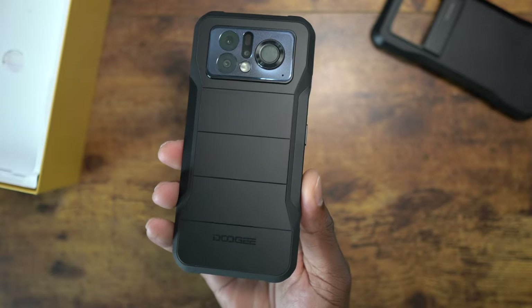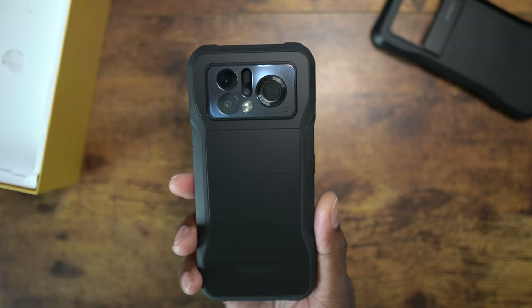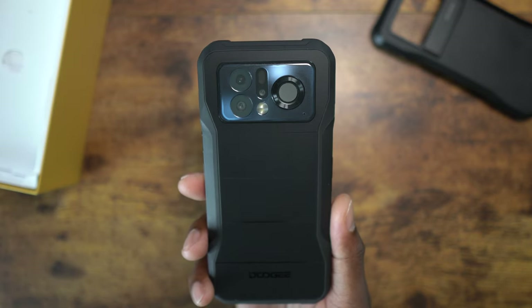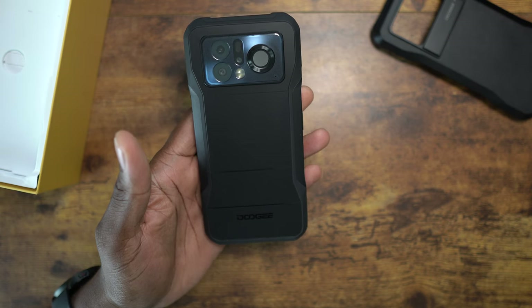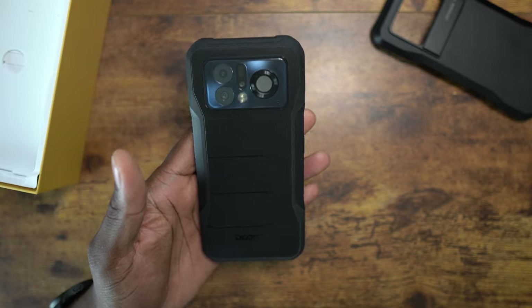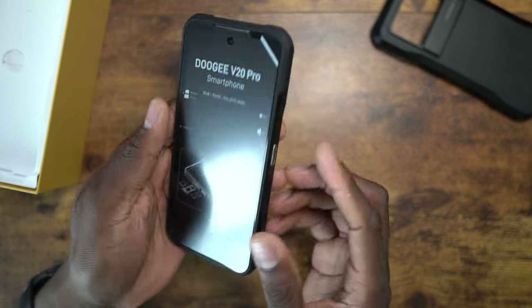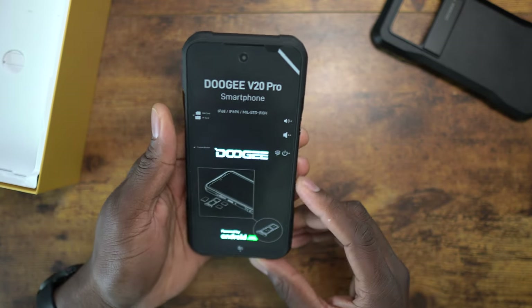You see what looks like another sticker on here - well check this out. The back is actually glass. This is why I said this is like a premium rugged device. That is why Doogee gave you this case - they're not slick. This is officially a glass back, folks. Can you believe Doogee getting into the premium game?